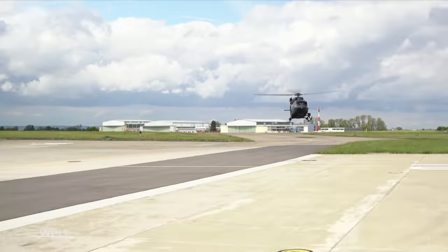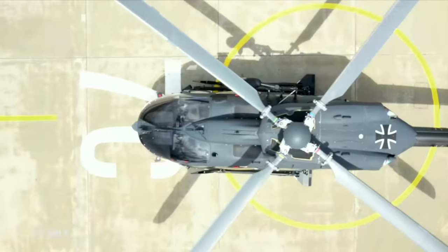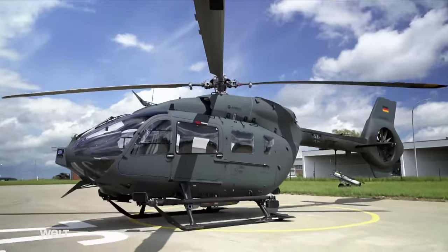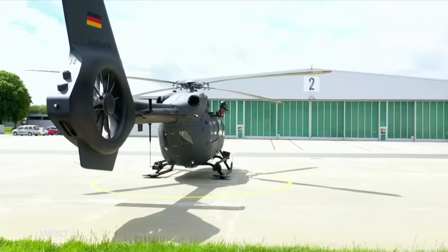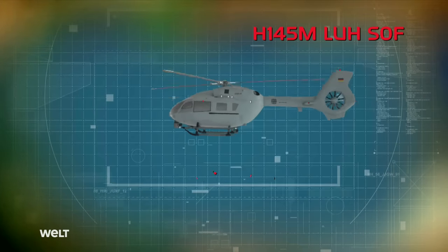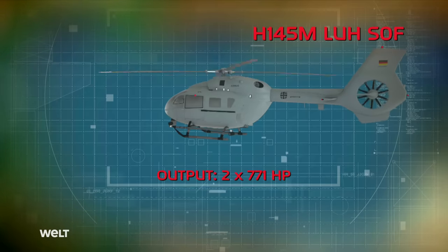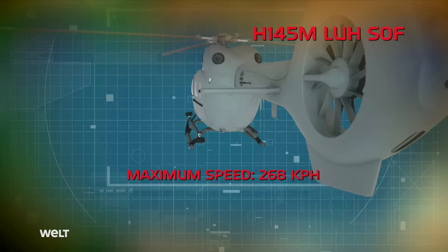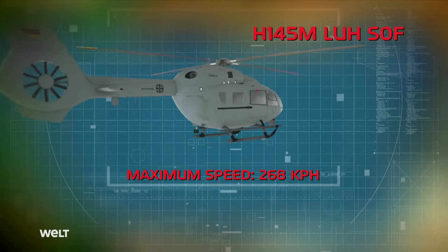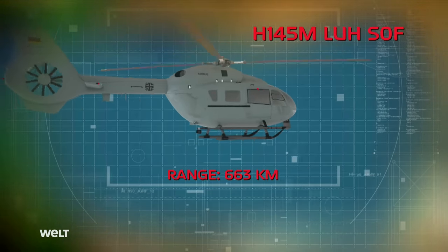The light helicopter was introduced by the German Armed Forces for its Special Forces. 64 helicopter wing has a total of 15 aircraft. Two gas turbines, each with an output of 771 horsepower, accelerate the multipurpose helicopter, which has an unladen weight of only 1.8 metric tons, to its maximum speed of 268 kilometers per hour.